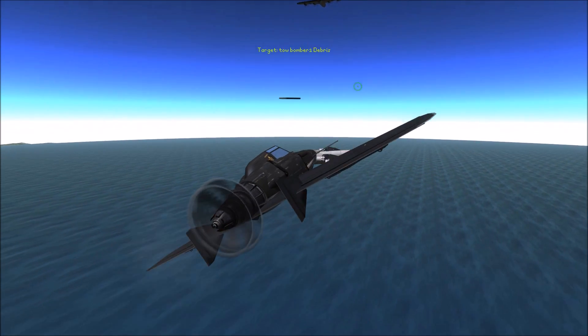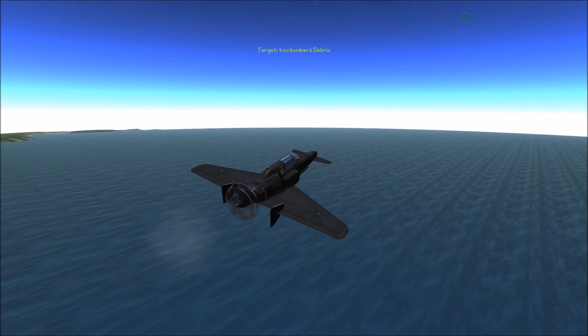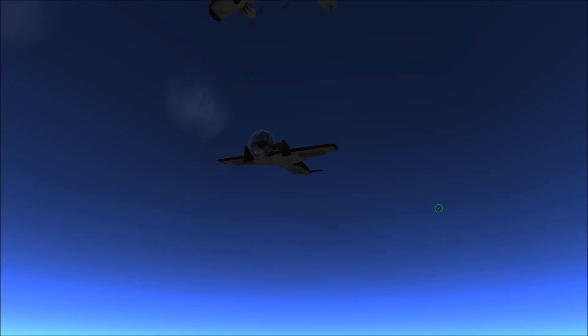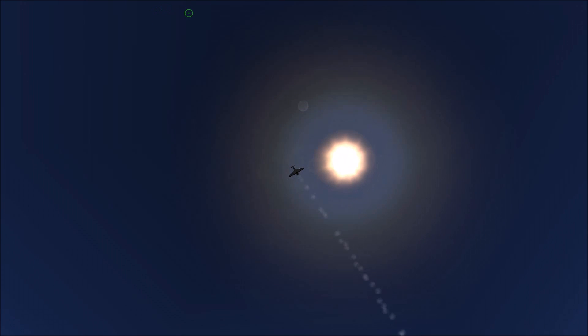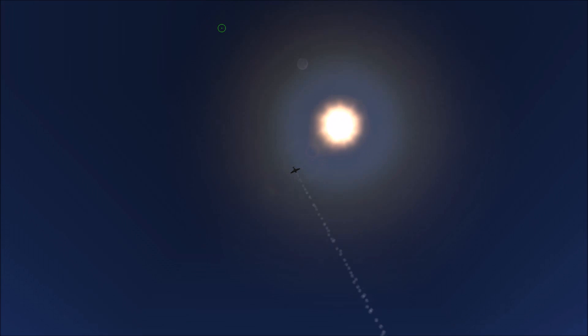This thing is very maneuverable and I can see it definitely being a nuisance to B-29s. Had it not been conceived so late in the war, it might have been able to make a difference had it been utilized earlier.